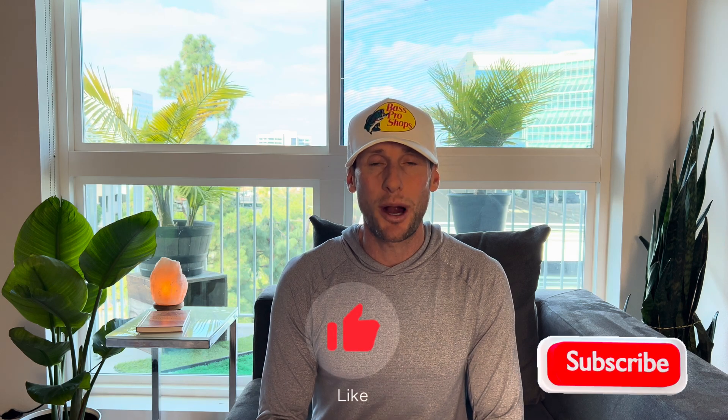If you guys are interested in researching other peptides or learning about peptides, definitely check out my channel — I have a few on there. If this video has brought you guys value, please hit that like button, hit the subscribe button, and we'll see you in the next one. Thank you.